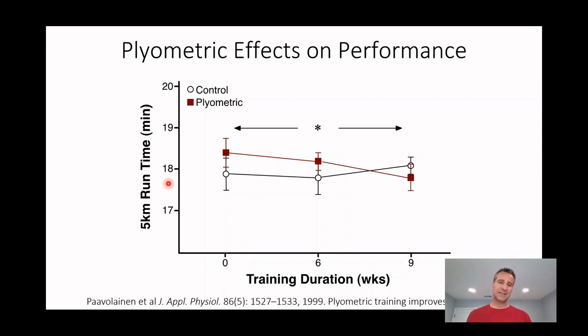What does it do to performance? From the Pavlovian study, the controls ran the same speed throughout — around 18 minutes for 5K, just under six minutes per mile. If you add plyometric training, they go from 18 and a half minutes down to around 17:45. So the controls, continuing the same training, show no improvement in performance. In the plyometric training group, these sessions increase stiffness, drive an improvement in running economy, and you see an improvement in performance at both the six and nine-week time periods.